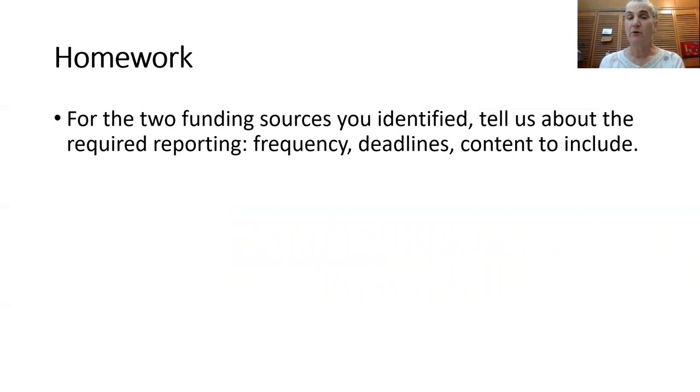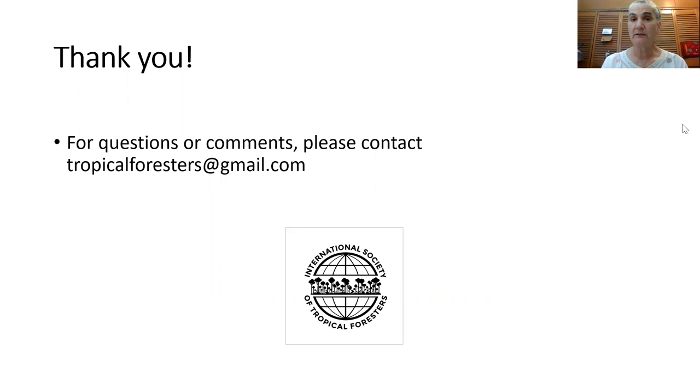For your homework, I want you to look at the two funding sources you have identified to which you would like to submit your proposal, then research their reporting requirements and tell us about it — how often you need to report, the deadlines, and the content that they want you to include. Thanks and we'll see you next week.